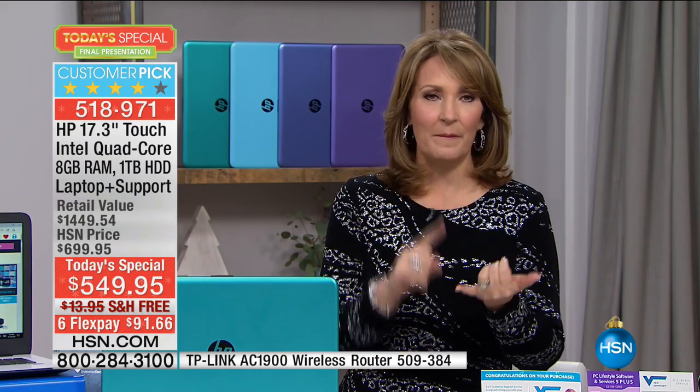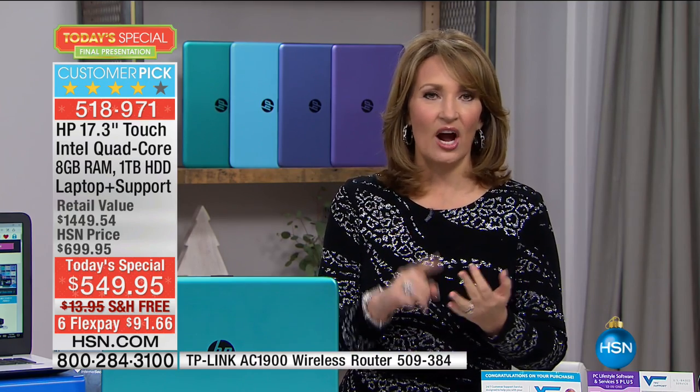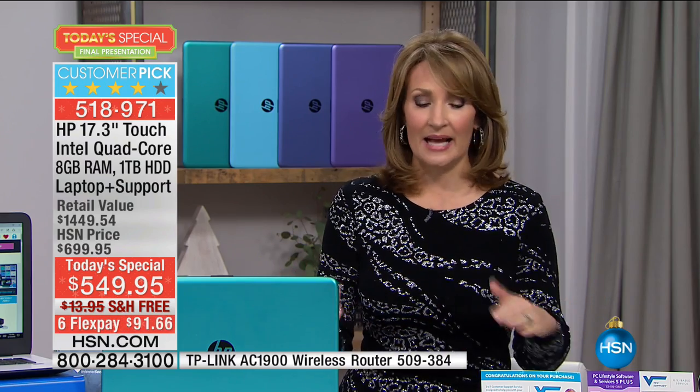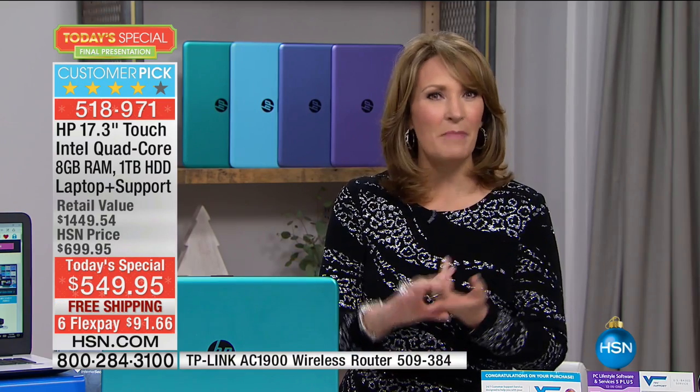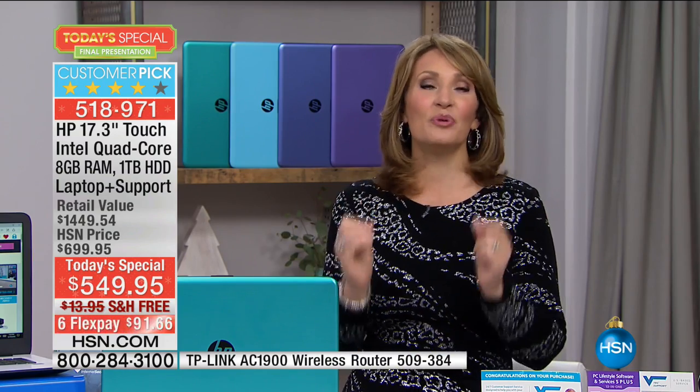Hold on — we are super busy, so many of you are calling. Several colors are getting limited — down into the final couple hundred. The best part is you're getting the biggest name in computers and our greatest value on a 17-inch for the whole year. It has the speed, the power, the size, the battery life — and it's touch.